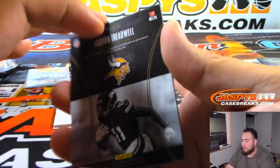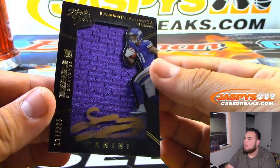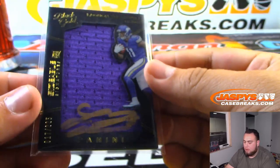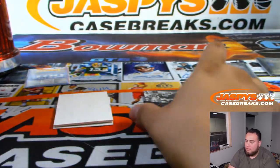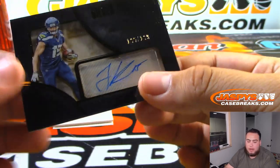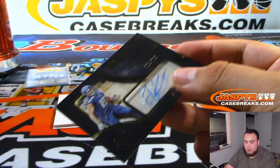Laquan Treadwell — nice — jersey autographed to 225, Minnesota Vikings, Russell. And Jermaine Kearse — 185 of 199 for the Seahawks, going to Daniel.